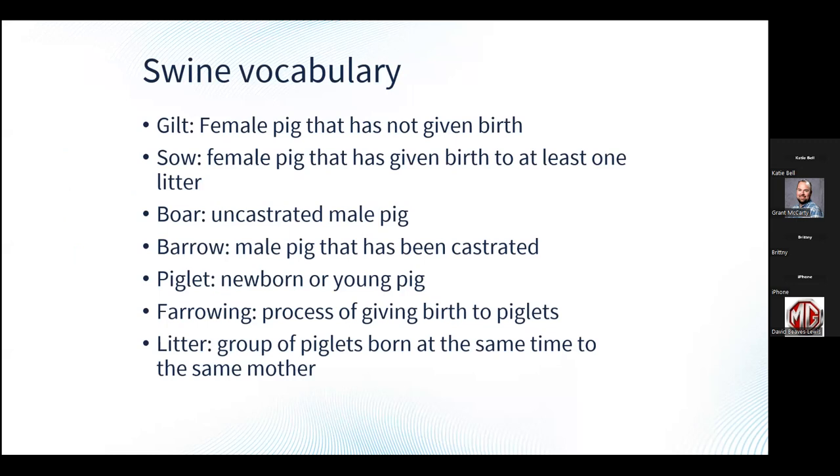Just some vocabulary so that if I use these terms and you're not familiar with them, we've got a good foundation. A gilt is a female pig that has not given birth yet — typically six months and younger. Sows are female pigs that have had at least one litter. A boar is an uncastrated male pig. A barrow is a male pig that has been castrated. Piglets refer to any newborn or young pigs. Farrowing is the process of giving birth to piglets, as well as the process about a month leading up to birth for sows. A litter refers to the group of piglets born at the same time.